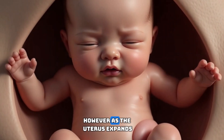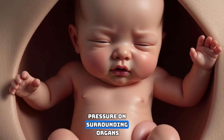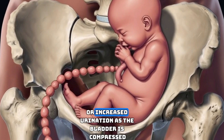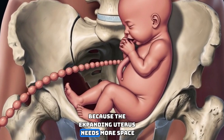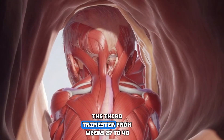The second trimester is often physically easier than the first because energy levels improve and nausea decreases. However, as the uterus expands, the growing weight can place pressure on surrounding organs. This may lead to back discomfort, heartburn as the stomach is pushed upward, or increased urination as the bladder is compressed. These changes occur because the expanding uterus needs more space and nearby structures must adjust.